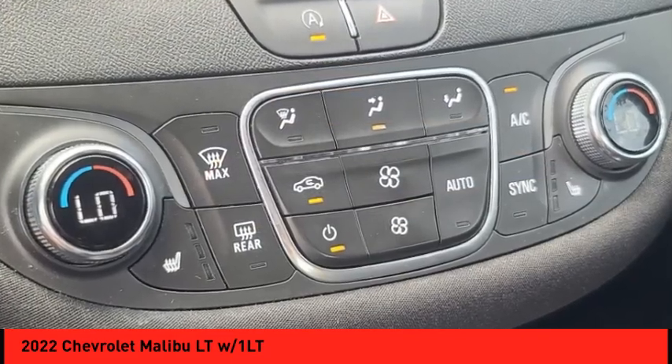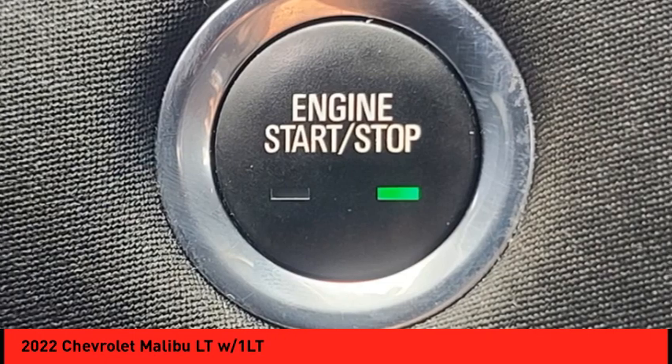Rear view camera, airbags, front knee airbag, audio, internet radio, and Pandora.